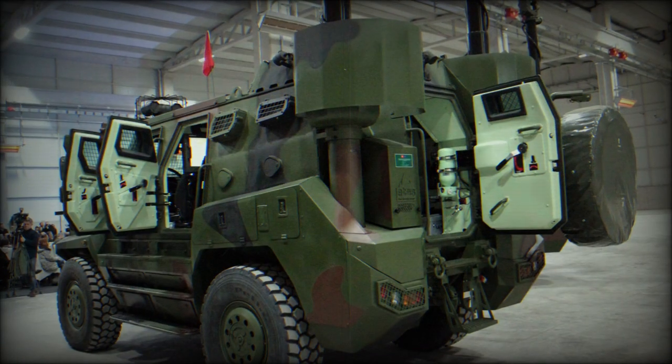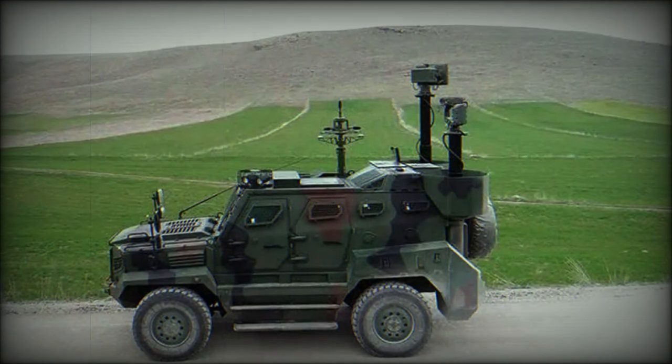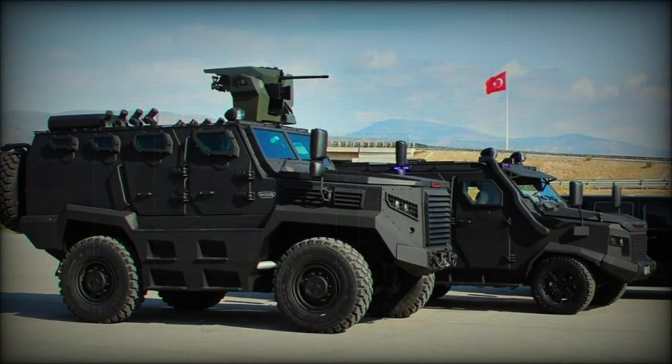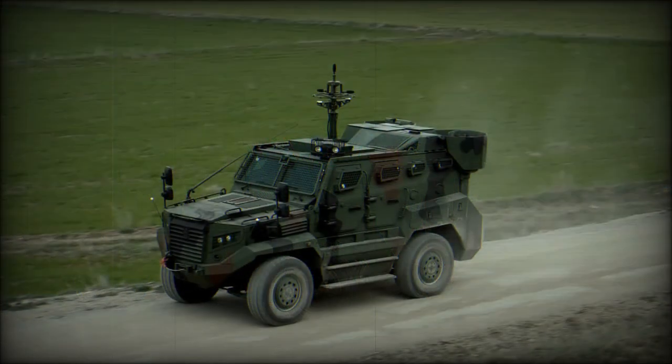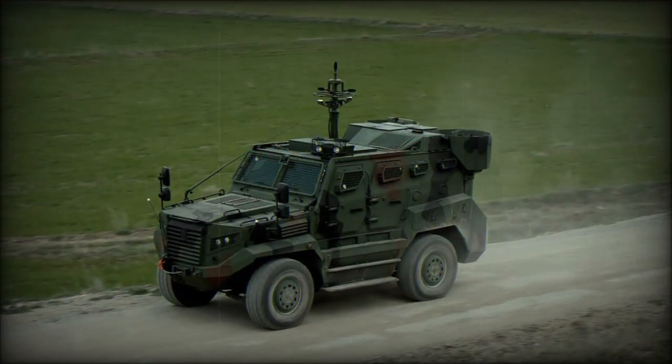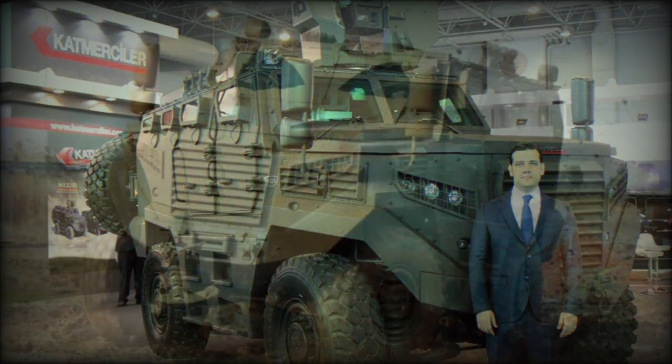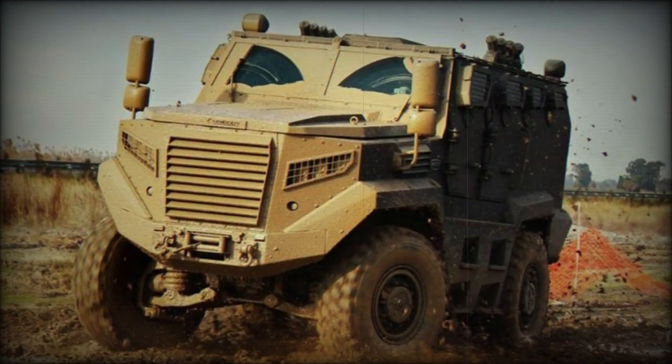Marketed variants in the series include the base Hizir MRAP, the Hizir II, and the ATES Armored Border Security Vehicle. The Hizir II incorporates seating for up to 14 in a face-to-face configuration, seats its spare tire under the hull, features a single-piece windshield, a rear entry-exit ramp, and has an enhanced operating range.